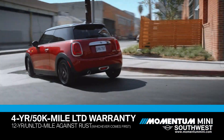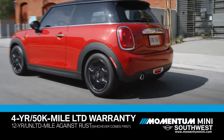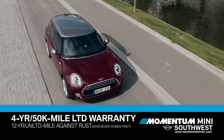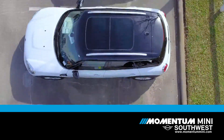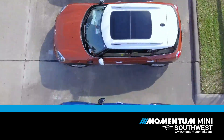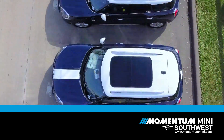New Minis come with a four-year or 50,000-mile limited warranty and a 12-year unlimited mileage warranty against rust perforation. We're not just talking about a couple key parts on your Mini. Our warranty covers everything, bumper to bumper and everything in between — well, except the tires.